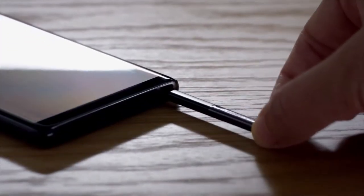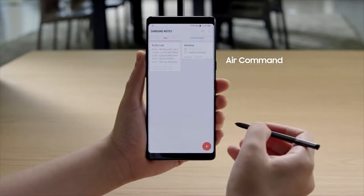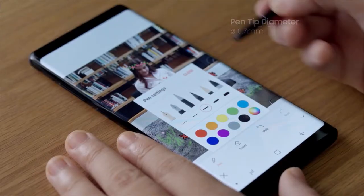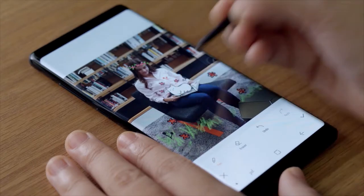The S Pen is the trademark of the Note series, giving users a new way to communicate and express themselves. Users have a wide variety of brushes and background textures to choose from, including improved water brush effects, a finer calligraphy pen, and a more realistic oil paintbrush.